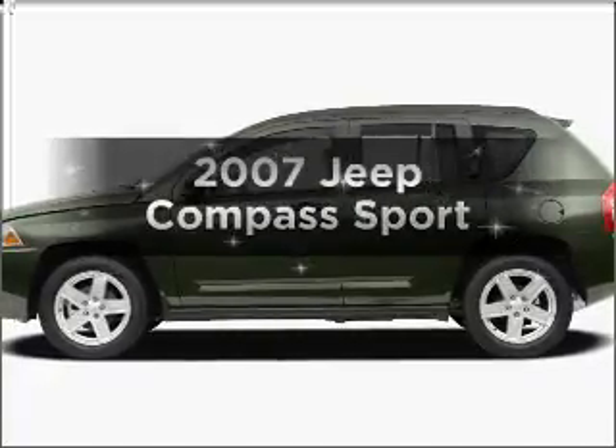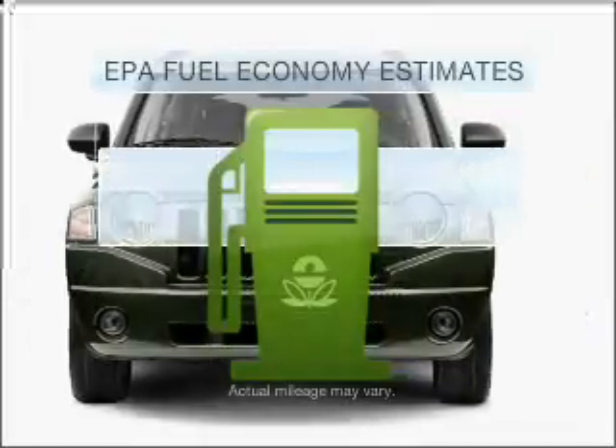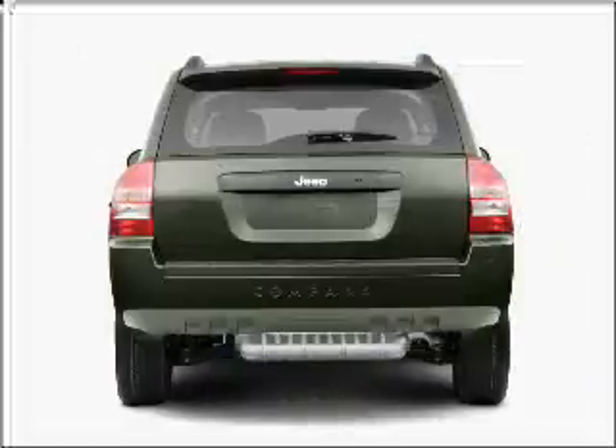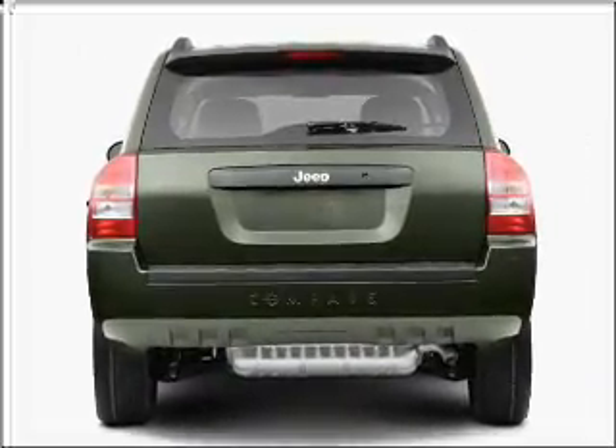Introducing the 2007 Jeep Compass. This is the set of wheels you've been looking for. Run all over town and back home again without worrying about filling up, when driving this fuel efficient ride with an efficient four-cylinder engine connected to a smooth shifting transmission.